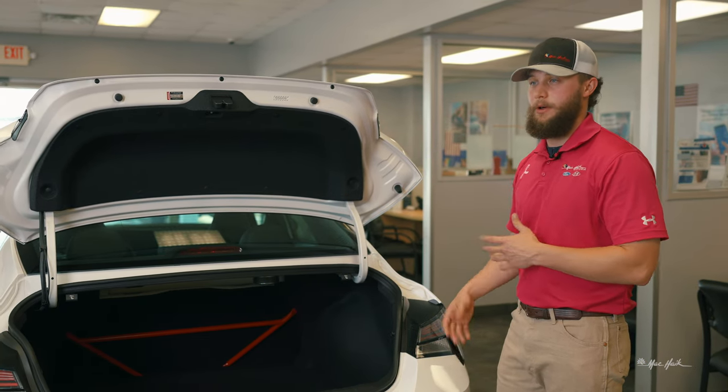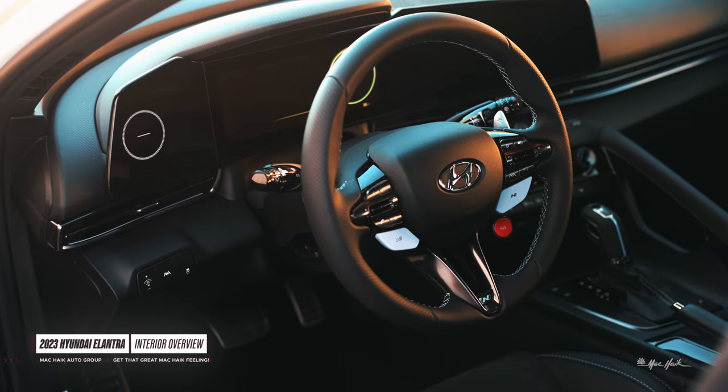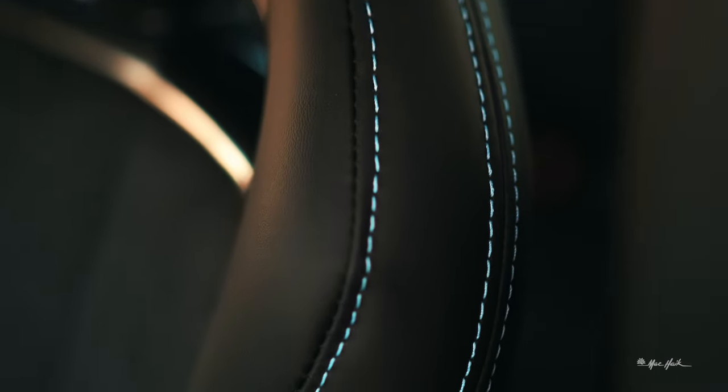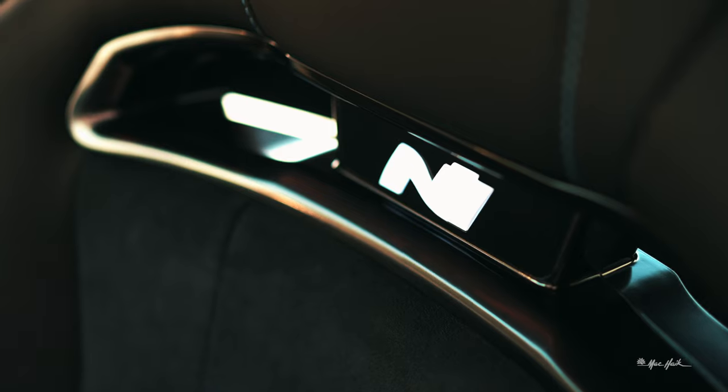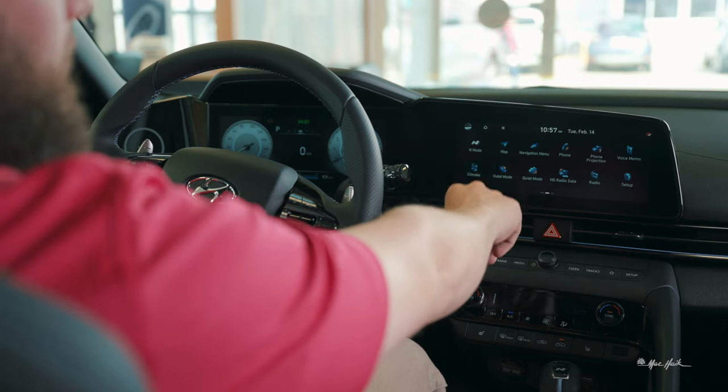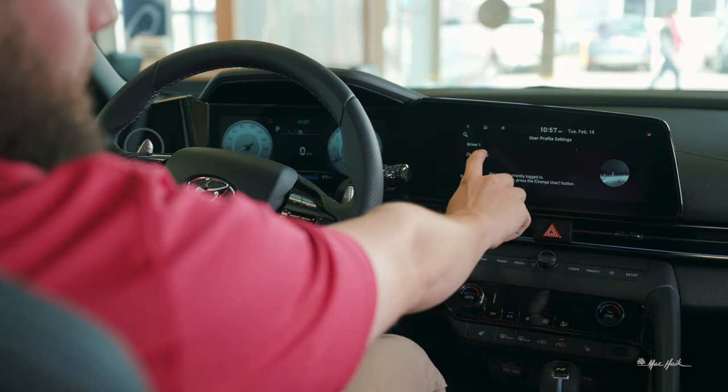Now follow me inside — I'll show you the newly redesigned 2023 Elantra interior and all that comes with it. Welcome back, we're inside the 2023 Hyundai Elantra. On the interior you have your suede center seats with leather trim on the outside. The N specifically comes with these racier-looking seats.